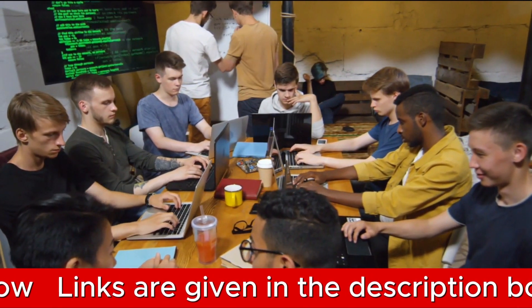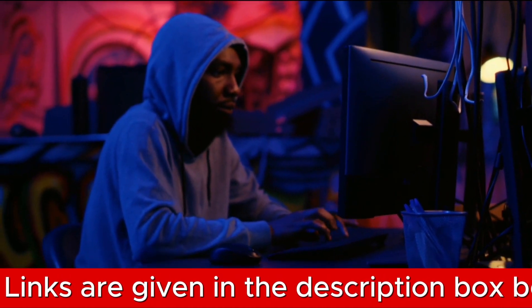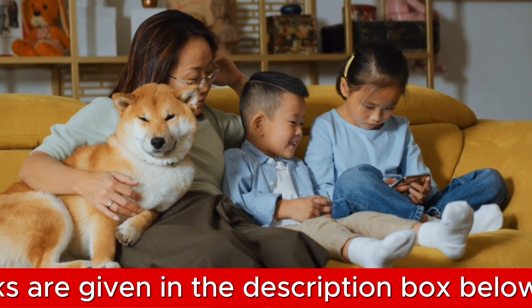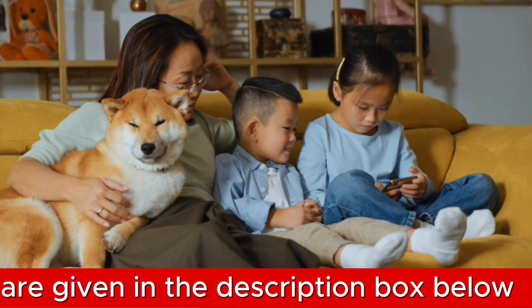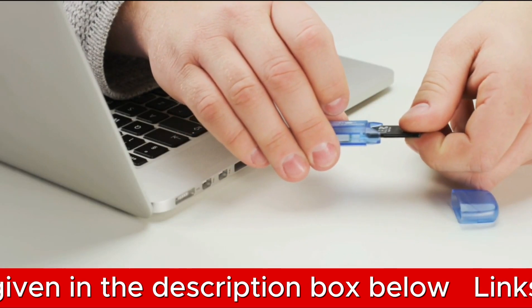You have the flexibility to personalize up to four activity zones, allowing the camera to focus on the areas that matter most to you. Whether it's keeping an eye on your little one, your furry friend, or ensuring the security of your home, this feature ensures your priorities are covered.